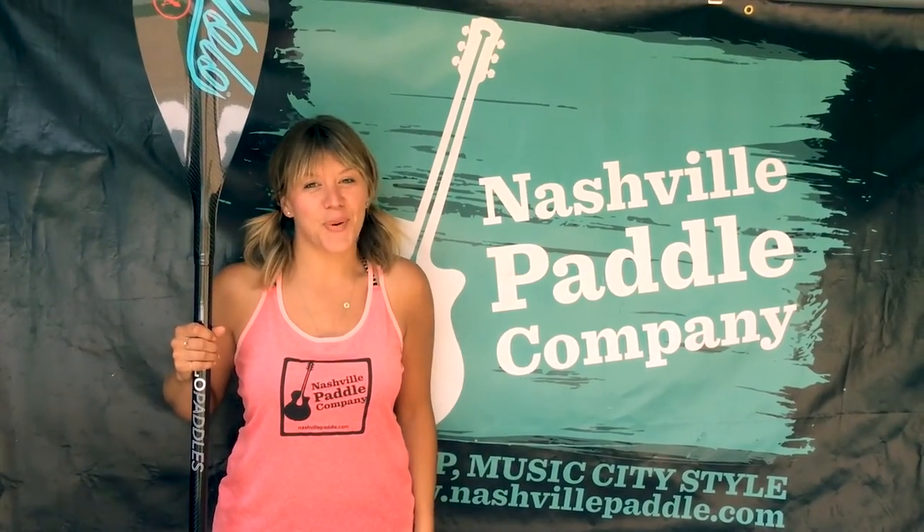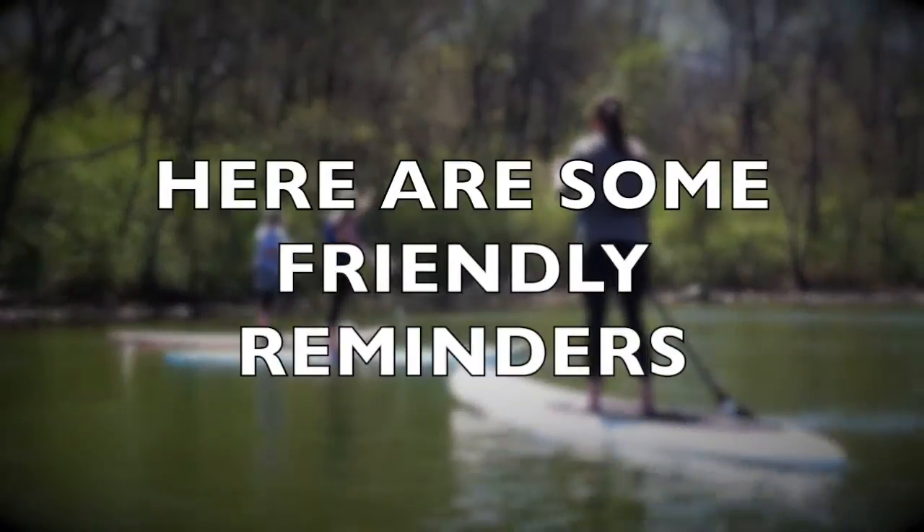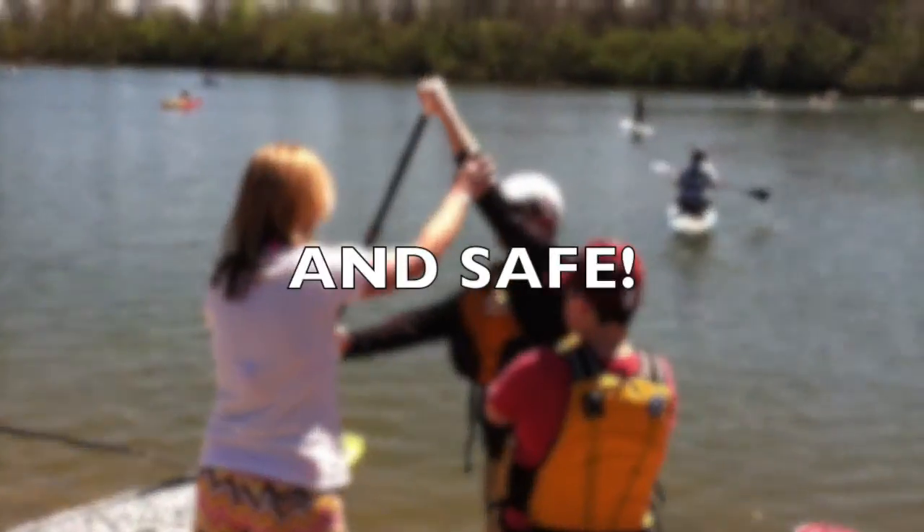Hey y'all, thanks for choosing Nashville Paddle Company. Before we get you on the water, here are some friendly reminders to make your paddle fun and safe.